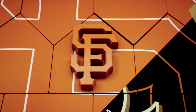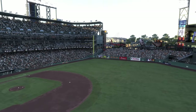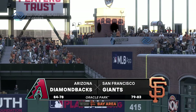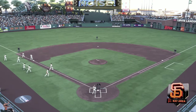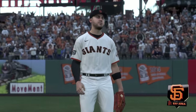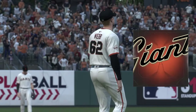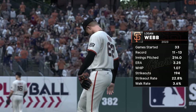From Oracle Park in San Francisco, Major League Baseball on tap. It's the Arizona Diamondbacks taking on the San Francisco Giants. First pitch coming at you right after the break. Just about set to go now, our starting pitcher in this one: Logan Webb.